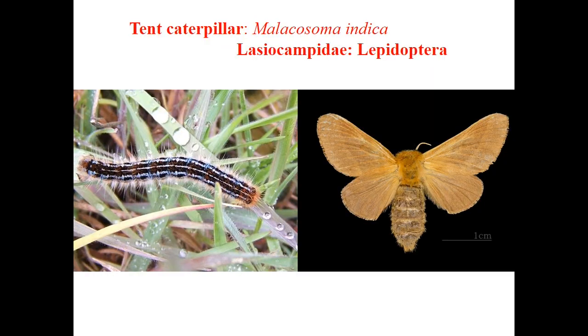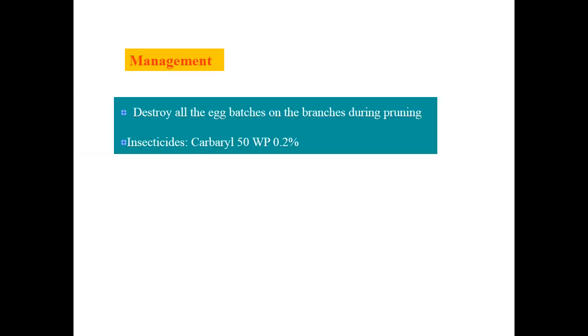Next is tent caterpillar, Malacosoma indica, family Lasiocampidae, order Lepidoptera. It causes heavy defoliation. Egg period is about five days; eggs are laid in masses of 300 to 400 on branches. Larval period is about 40 to 70 days. Larvae have a black head and black abdomen. Pupal period is about 7 to 21 days; pupation occurs in stem as a cocoon. Adults are light brown moths. For management: destroy all egg batches on branches during pruning. The insecticide carbaryl 50 WP is commonly used to control various hairy caterpillar species.